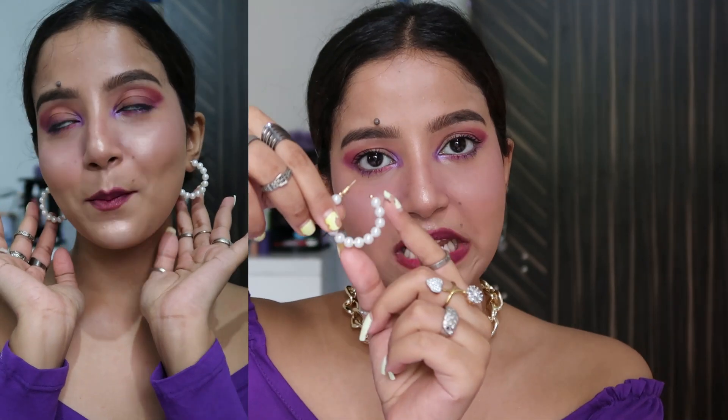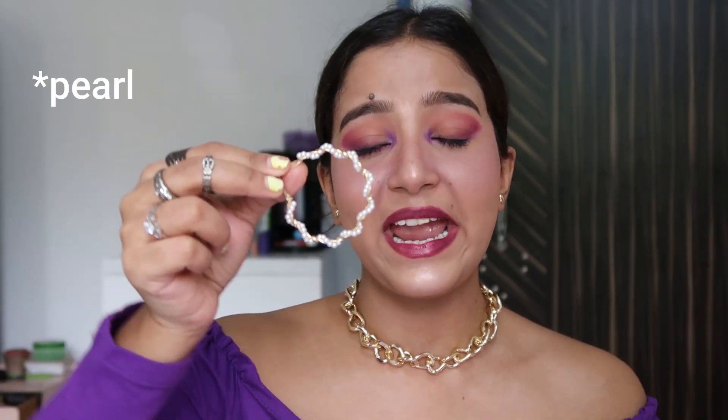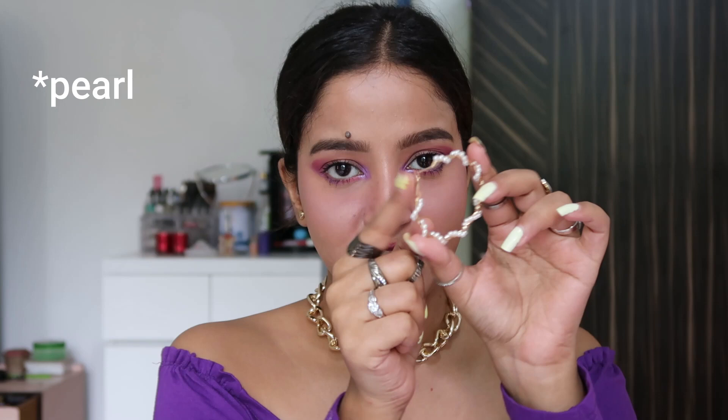Next is this pearl hoop, which is extremely trending right now. It's a one-sided open style — you can totally see that — and it goes with absolutely anything. It's one of the most classy earrings I own. Definitely check this out.